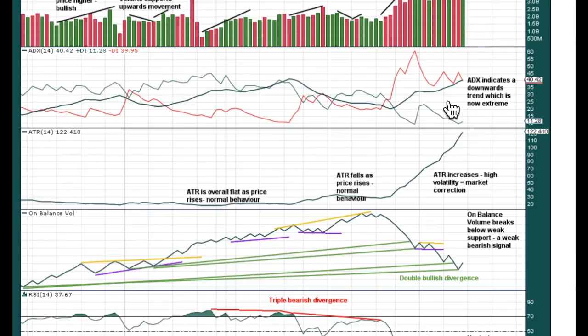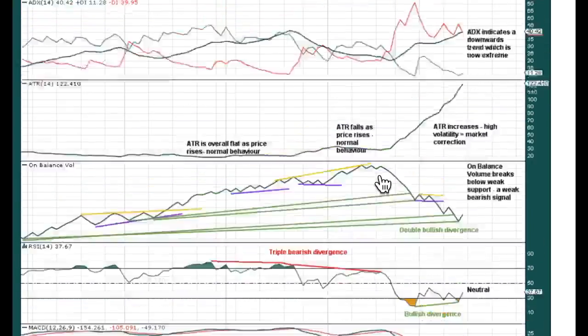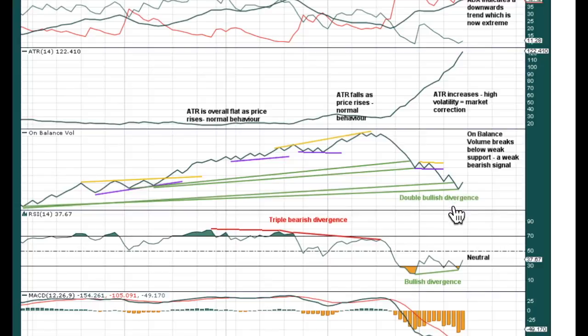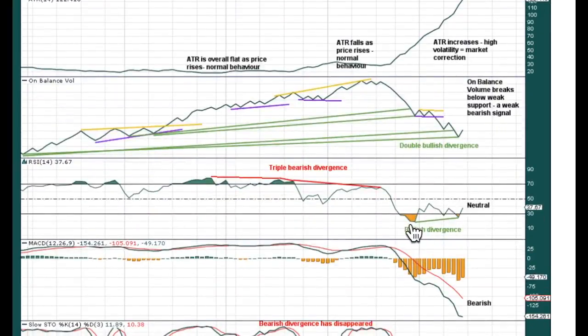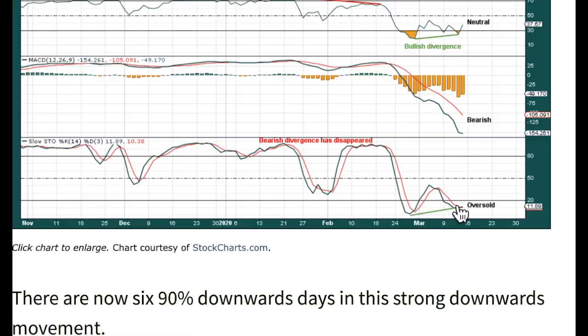ADX indicates a downward trend which is now extreme — the black ADX line has moved above both directional lines, but it hasn't reached 45 yet, so the trend is not very extreme but it is now extreme. ATR, as is normal for this market when it has bearish moves, increases. On-balance volume is not falling as fast as price — there's some sustained bullish divergence here between price and on-balance volume. These lows from price are not matched by lows in on-balance volume, supporting the view that this bear market, as spectacular as it has been, may end sooner rather than later. There's also bullish divergence after RSI reached fairly deeply oversold, and that is often — but not always — an indication of a more sustainable low in place. MACD remains full ball bearish and stochastics oversold also has bullish divergence.